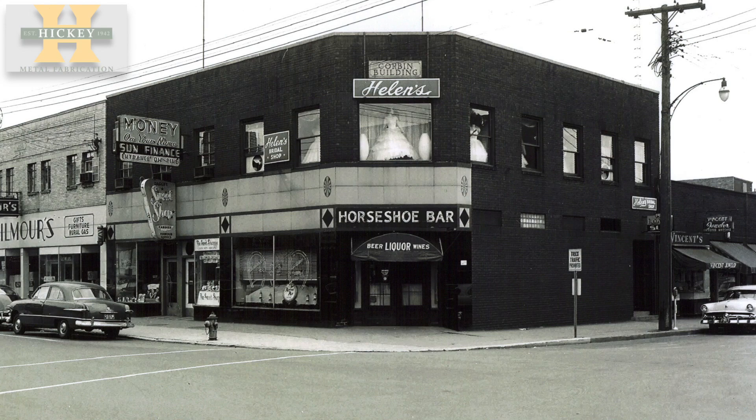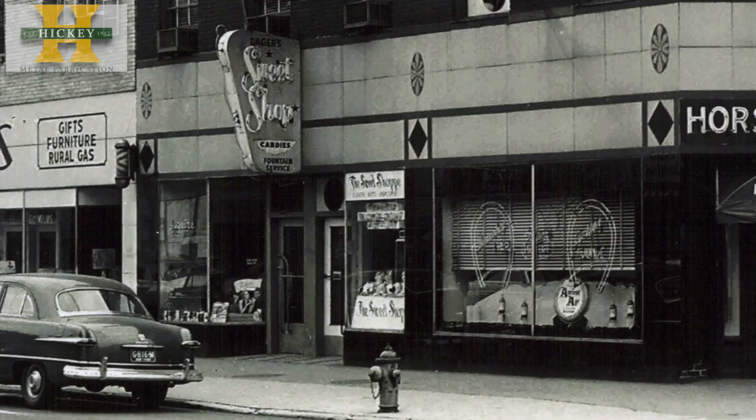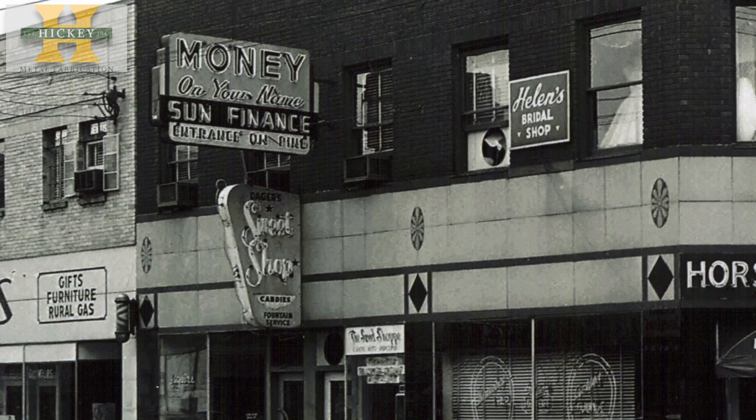But one can also see how time has changed the businesses and places that are still here, like this exterior photo of the Horseshoe. From this particular shot in 1956, there's a bridal shop above it, a candy shop next to it, a loan business — credit on your name — also above it, and a jewelry store next to it.